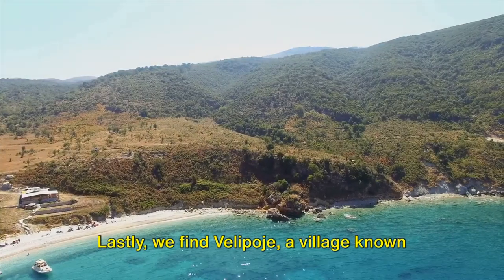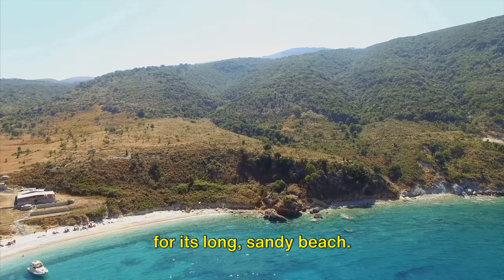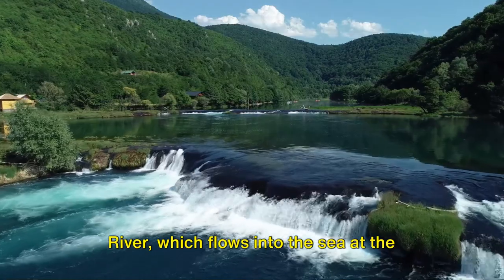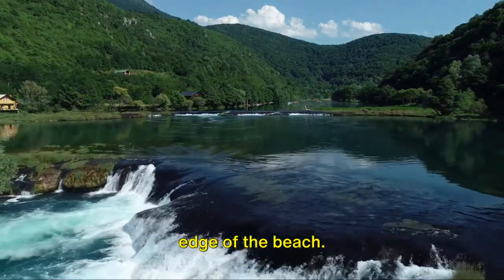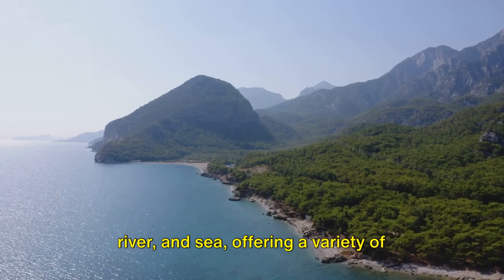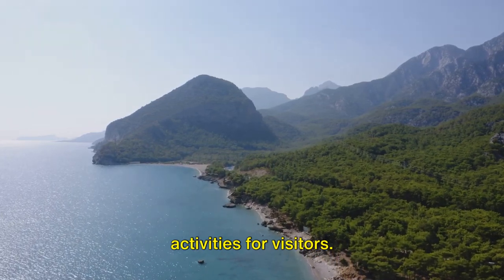Lastly, we find Velipojë, a village known for its long, sandy beach. Velipojë's unique feature is the Buna River, which flows into the sea at the edge of the beach. This creates a unique landscape of beach, river, and sea, offering a variety of activities for visitors.